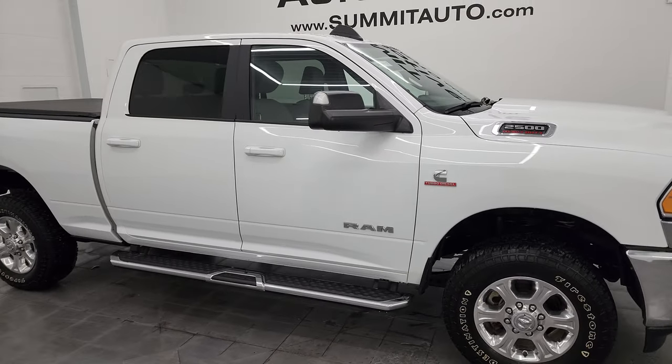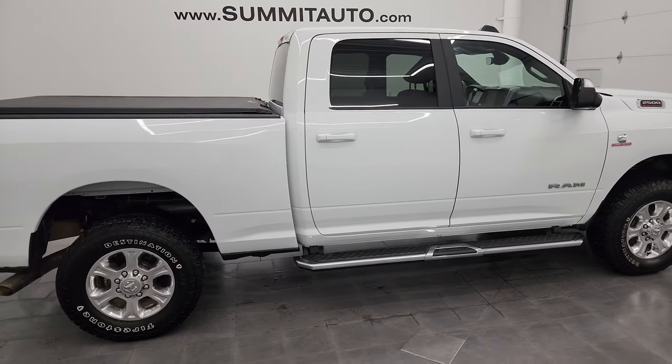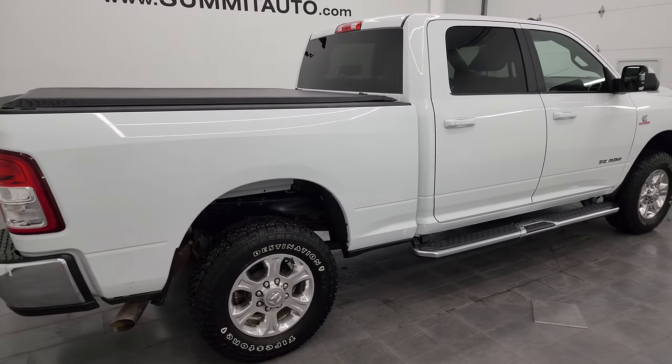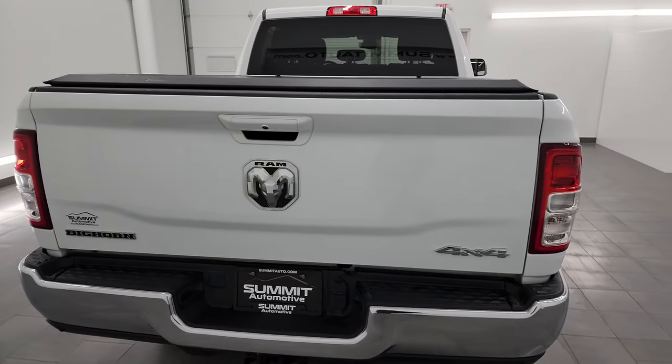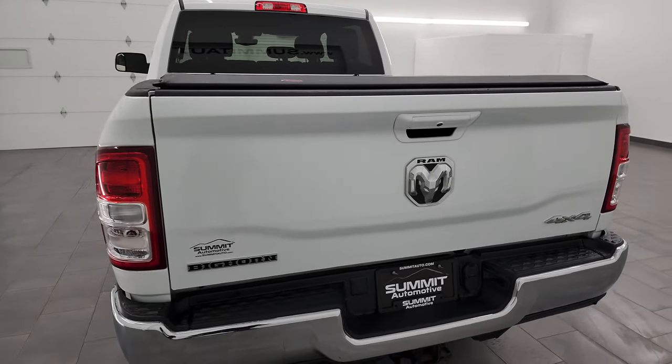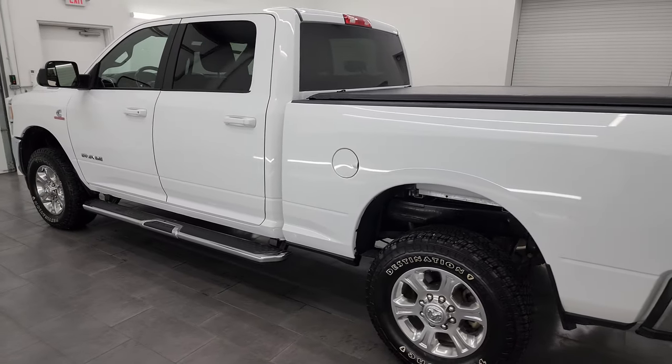Hey, this is Brett, and this 2022 Ram 2500 Crew Cab Short Box Bighorn Level A is stock number 14374Z. I am here at Summit Automotive in Fond du Lac, Wisconsin, your new and used Ram and heavy-duty truck headquarters.